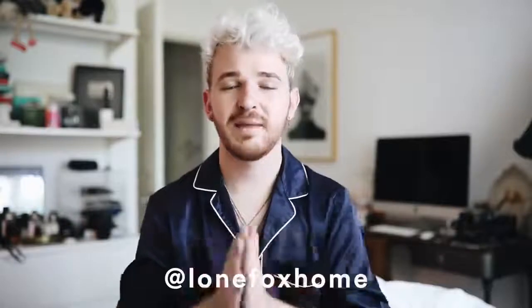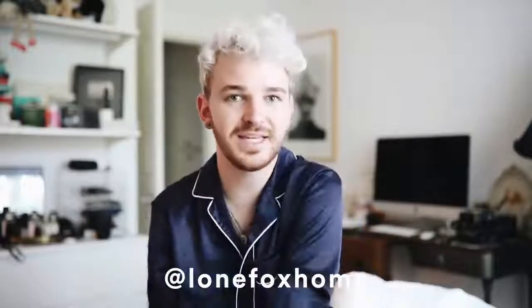It is Lone Fox Home — I'll put it on the screen for you guys. I just started it and I'm posting a ton of inspirational home decor photos, DIYs I've created, running polls on the Instagram stories, and posting a lot of behind-the-scenes stuff over there. Definitely give that account a follow, and let's just get into this project because I am so excited to see what this is going to look like.